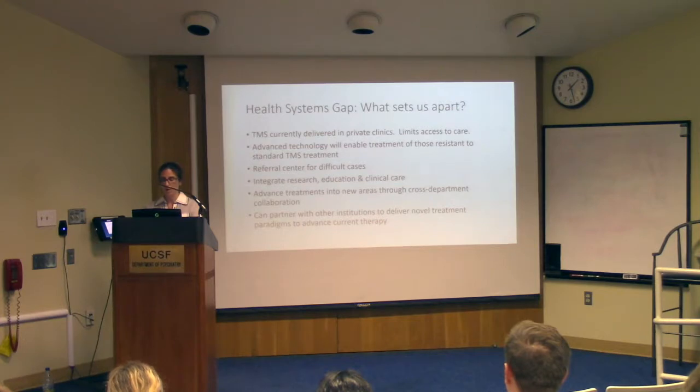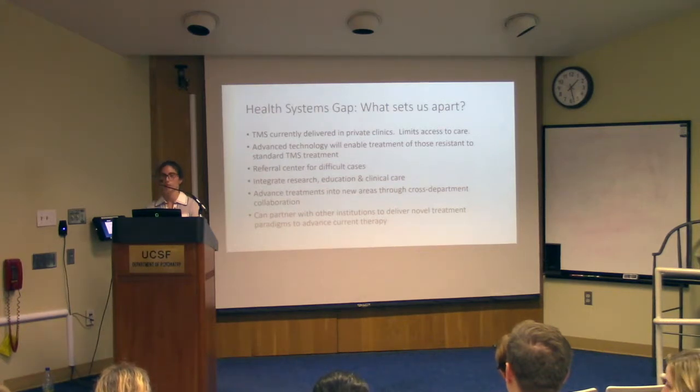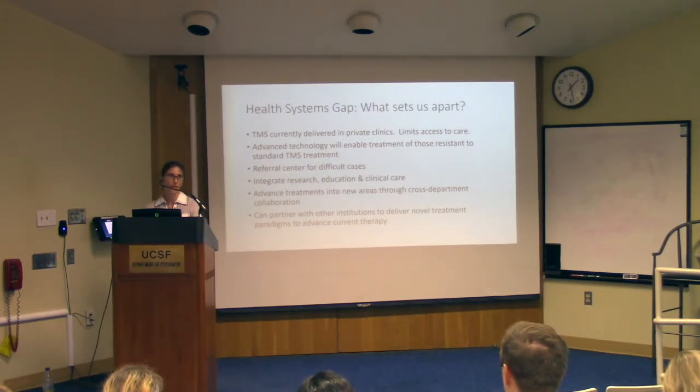Because we're part of a research institution and large healthcare system, we have the opportunity not only to deliver TMS care but to advance TMS standards of care through research. For example, Stanford is testing accelerated TMS, which is proving very effective. We'll be able to engage in those research projects and advance treatment through collaborations with other departments — something impossible in private care. We've already talked with radiology and neurology about projects that will help advance care for additional indications.